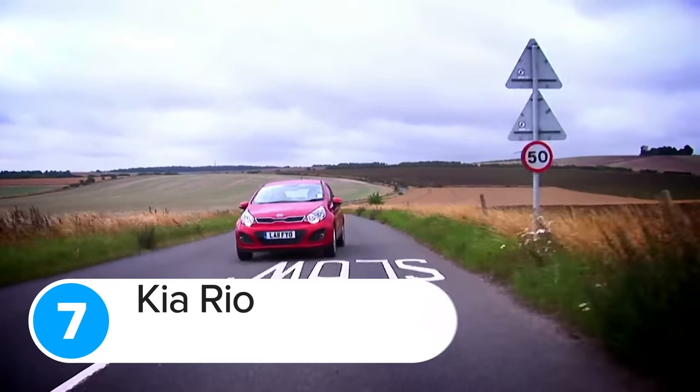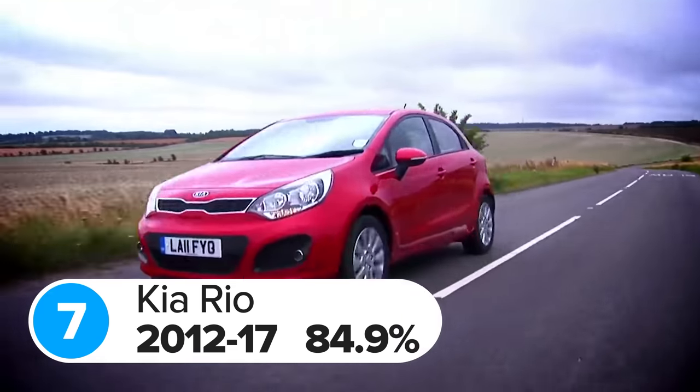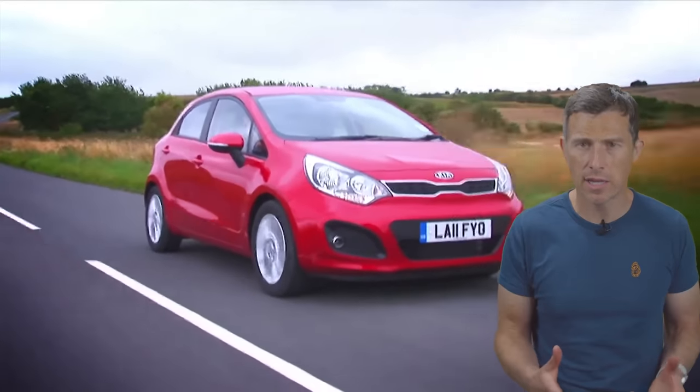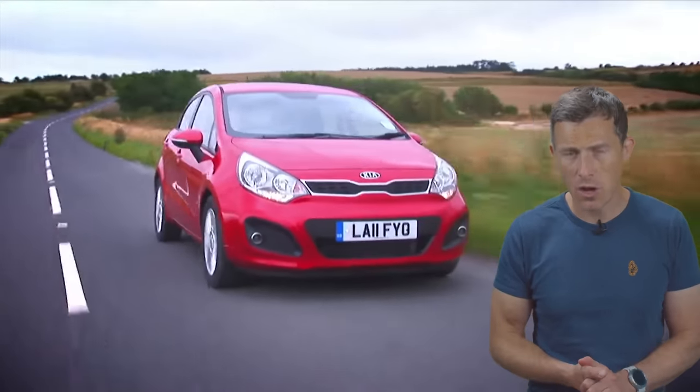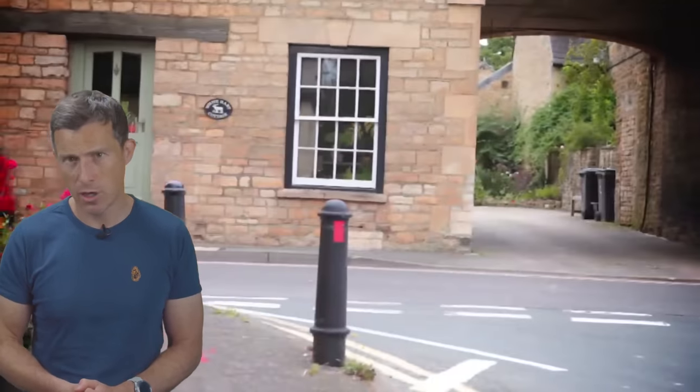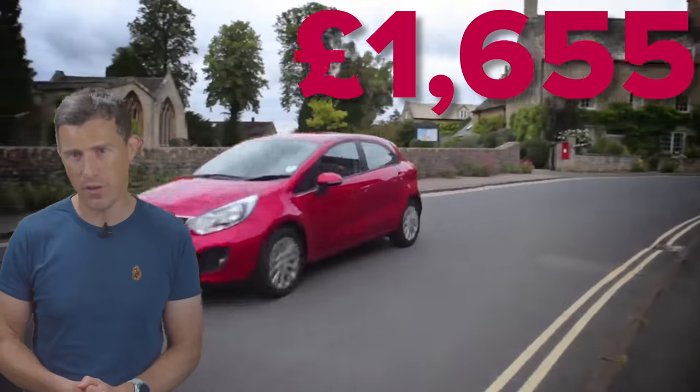In 7th place is the previous generation Kia Rio with a score of 84.9 out of 100. The most common fault on that car relates to the gearbox, which came with an average cost to repair of £530. The most expensive fault to fix was the turbocharger, which came to £1,655.